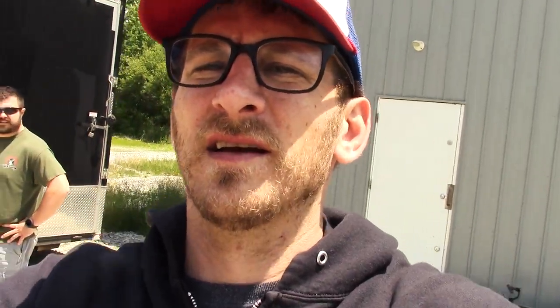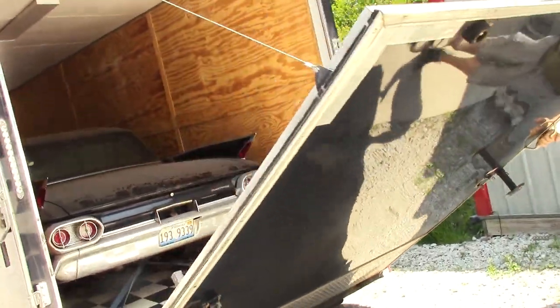We are back at the shop here at Cleveland Power Performance. There's been no delay, no cuts, no edits — all fluid and continuous. It's time to get this thing out of the trailer and see what we're working with. Let's take a look at this Cadillac. Time to get it unstrapped and rolled out.